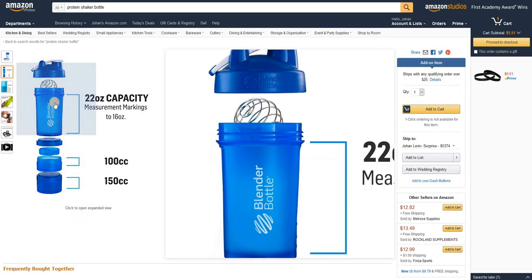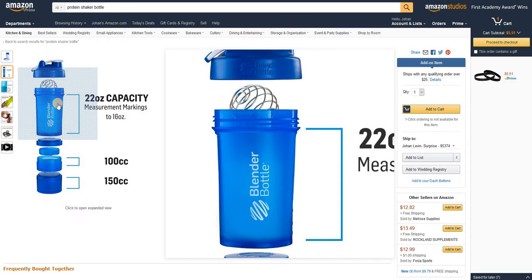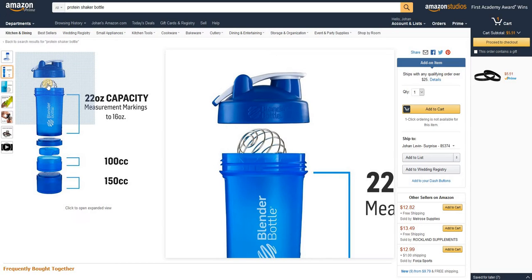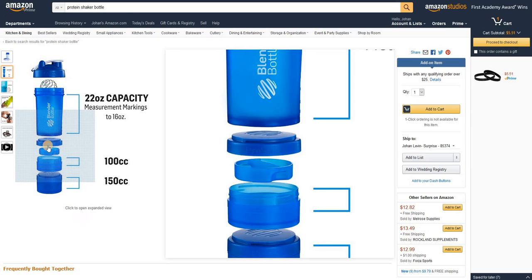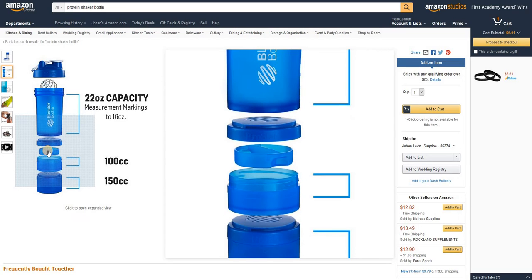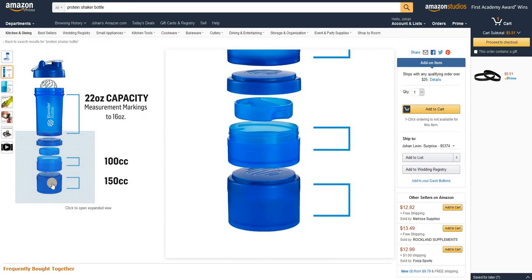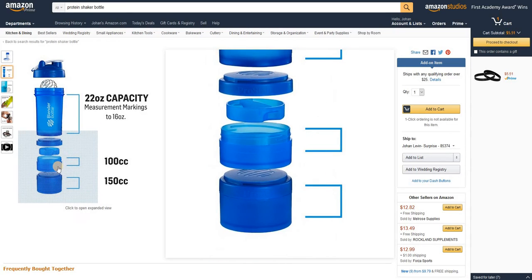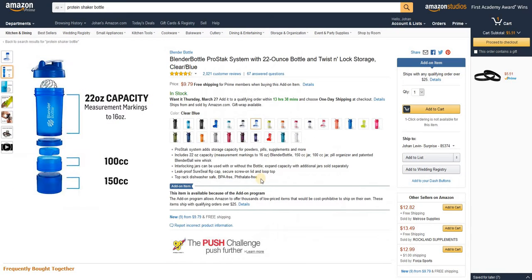These bottles have the capacity — look at this — you have your water. I use water, though you could use milk if you prefer. It has a little circular blending ball that really does work. You can also keep pill supplements, vitamins, or multivitamins in a separate compartment, and you can have your protein already measured out.